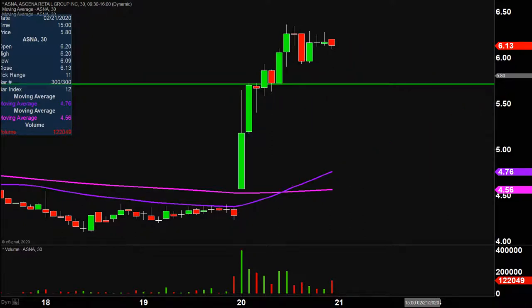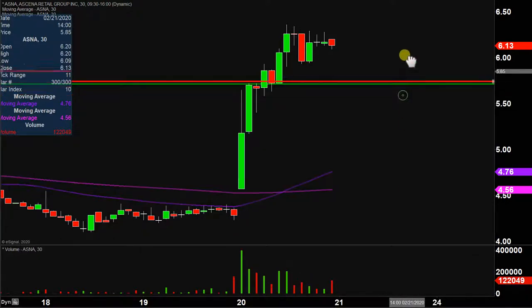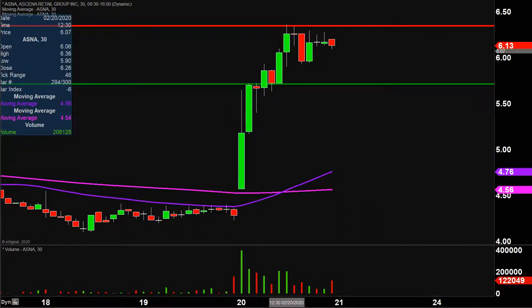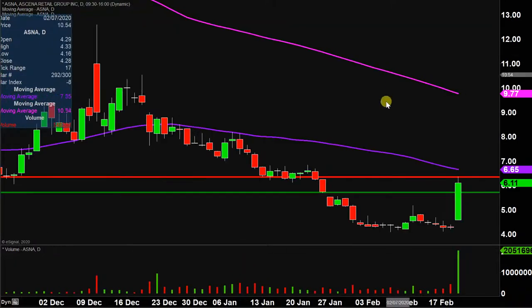What about areas of resistance moving forward? As far as where the sellers are at, nothing fancy or complicated here. The party stopped today right up there at $6.35. So $6.35 will be public enemy number one. If that level can be broken, let's go to the daily timeframe.